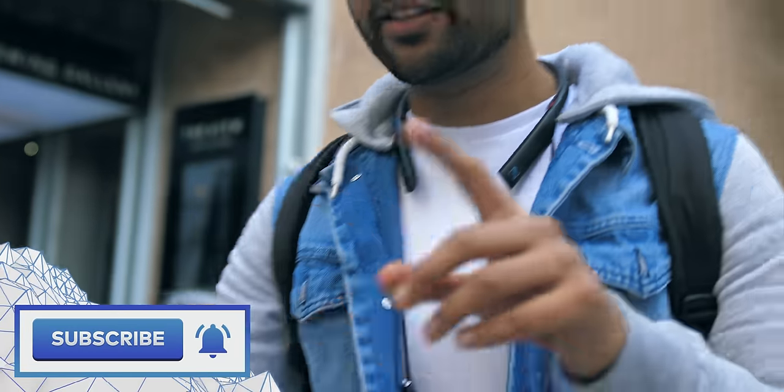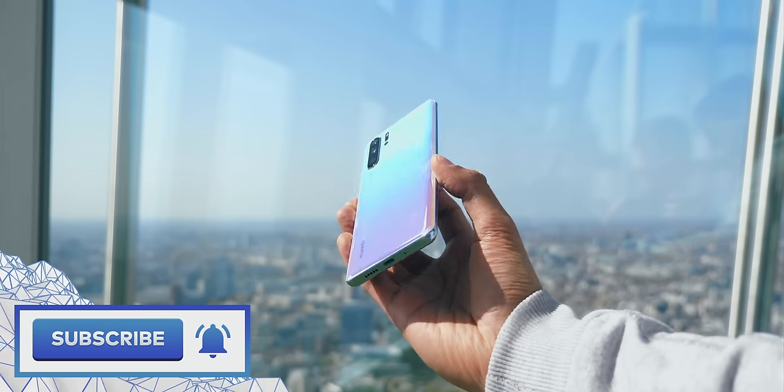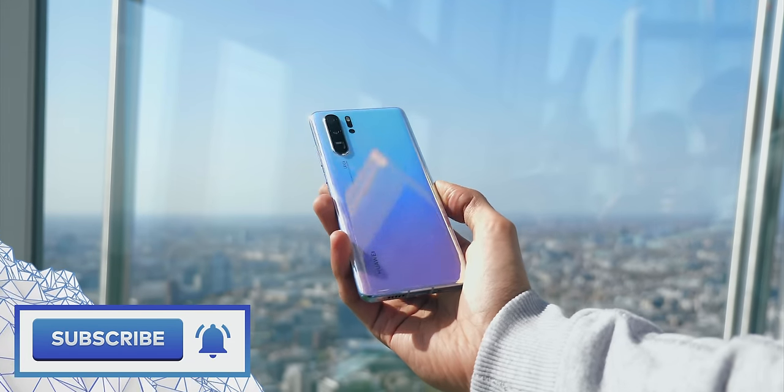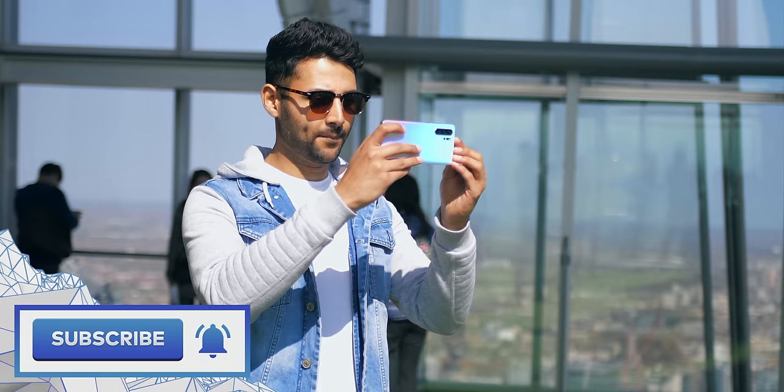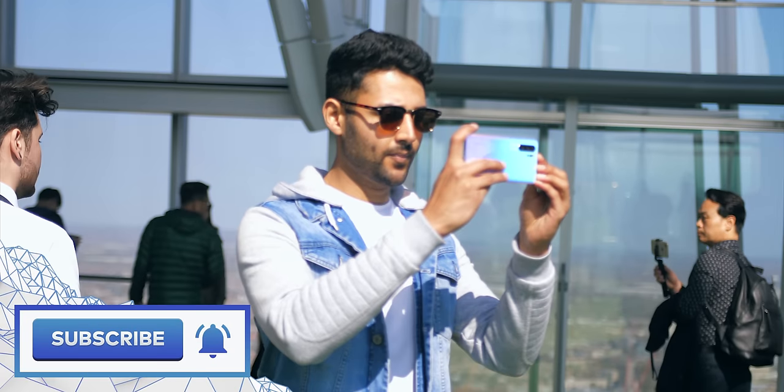If you enjoyed the video, it'd be massively appreciated if you could subscribe to the channel. The Huawei P30 Pro is going on sale in the UK on the 6th of April 2019, and I'm going to drop a link in the description below. My name is Aaron — this is Mr. Who's the Boss, and I'll catch you in the next one.